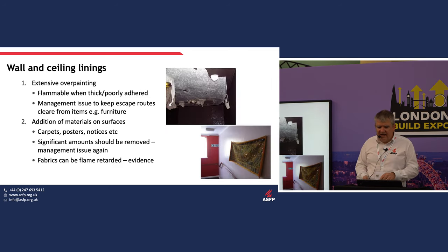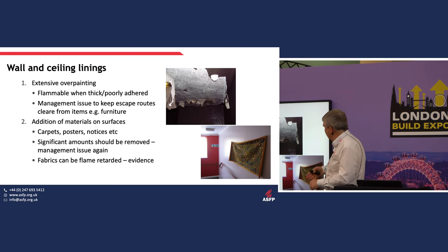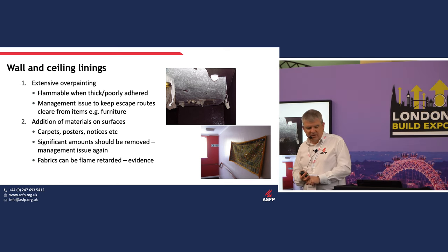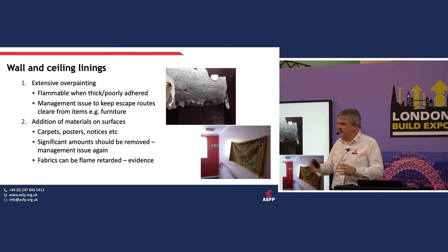Other things to look at: wall and ceiling linings — watch for extensive overpainting, because if you put 27 layers of paint on it, it will burn like crazy. And management issues: keep escape routes clean, clear, and free from obstruction. Wall hangings — fabrics can be flame retarded, but are they?